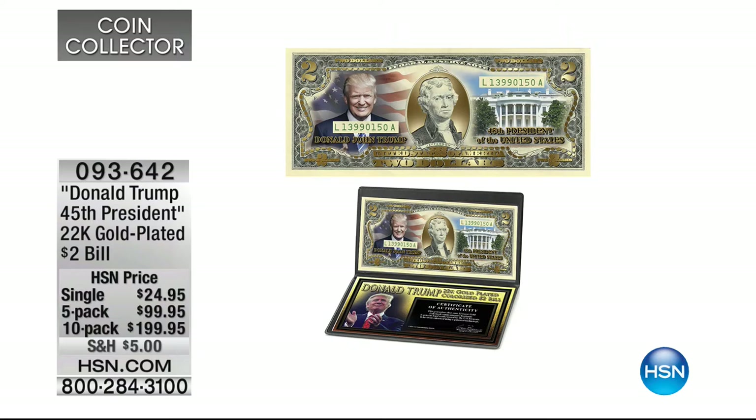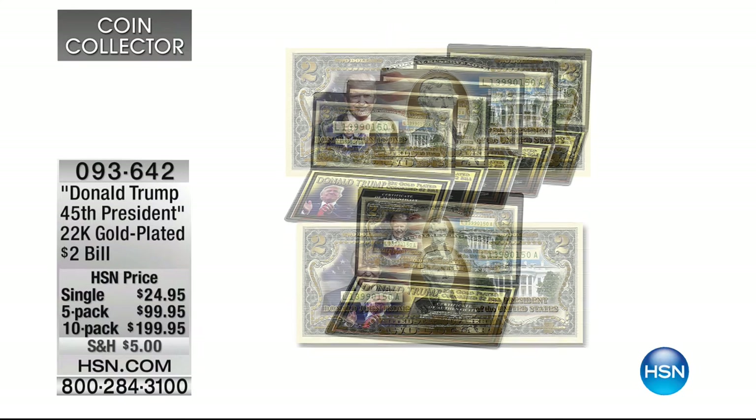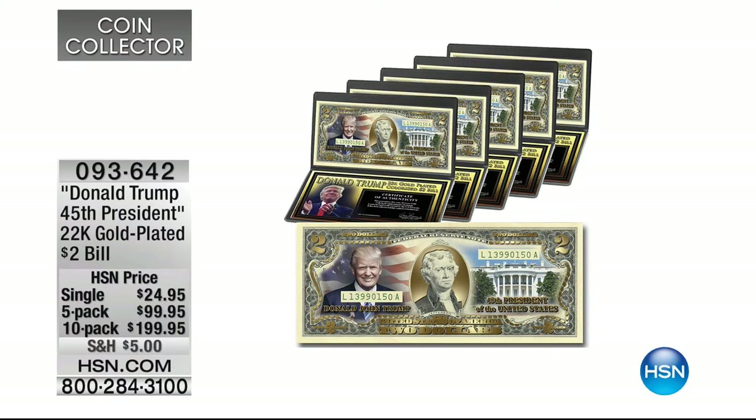You can get one, a pack of five, or a pack of ten — completely up to you. This is the first time we've done our collectible two-dollar notes with 22-karat gold embossed on the note itself. That's an actual United States two-dollar bill with all the 22-karat gold highlights — we've never done that before. I think it's particularly appropriate for President-elect Trump.